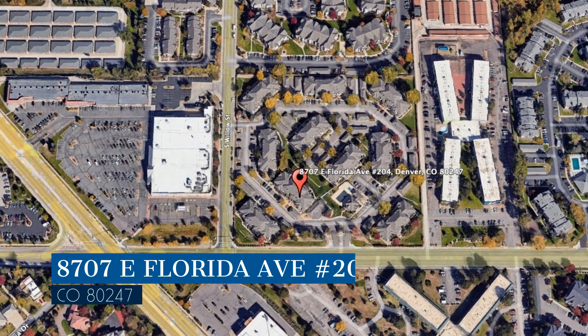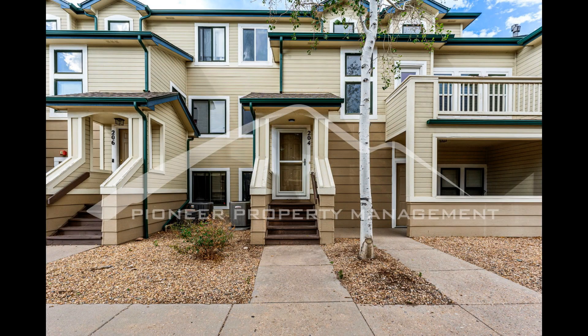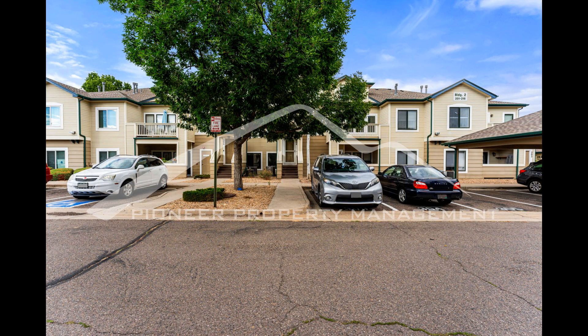This professionally managed townhome in Denver, Colorado features two bedrooms. As you head upstairs to the main floor, take in the gorgeous hardwood floors and functional wood-burning fireplace that will keep you warm and cozy during the cold Colorado months.